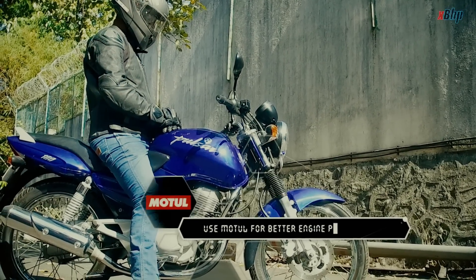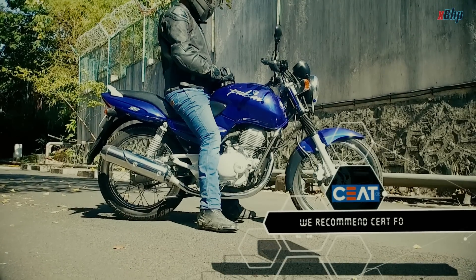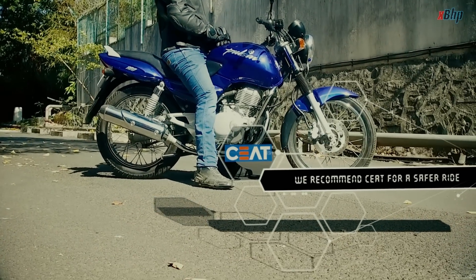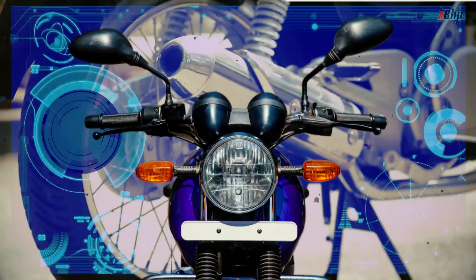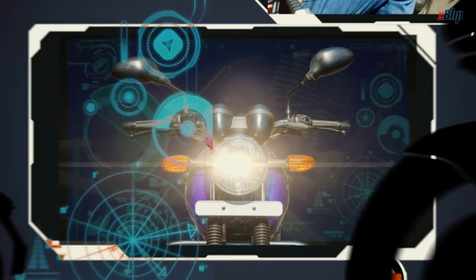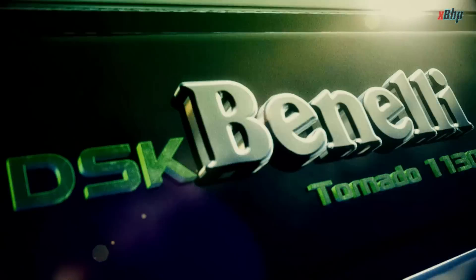The first generation Pulsar was instrumental in changing the dynamics of the Indian motorcycle market. From a motorcycle which turned a scooter company into a full-fledged performance bike maker, it is time to move on to a bike that not only saved the brand, but also to this day remains the most unique styled superbike — the Benelli Tornado 1130.